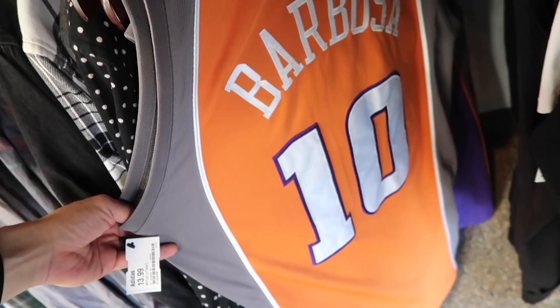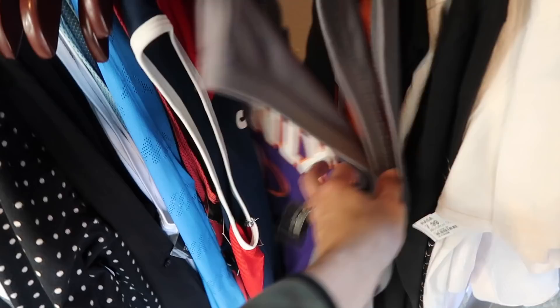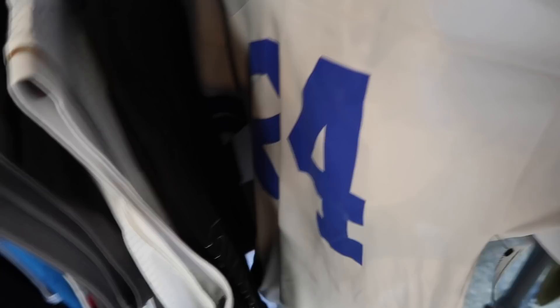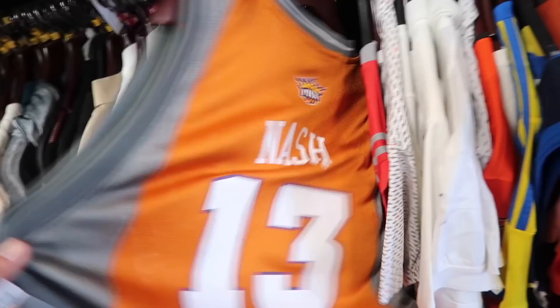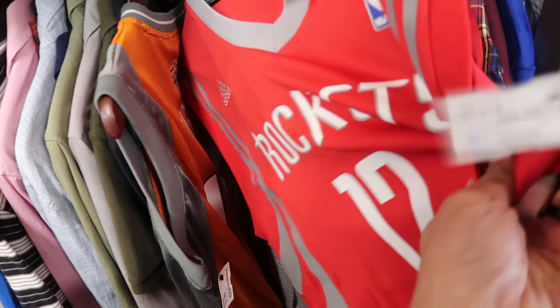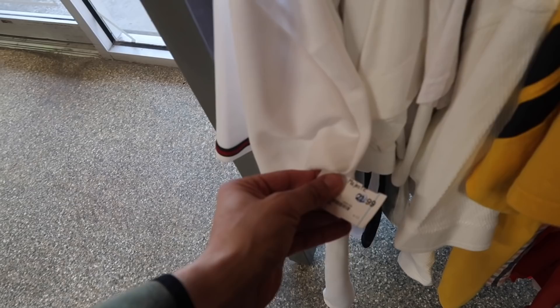Barbosa, $14, fully sewn - size 40. Kevin Martin Kings, kind of a weird fading color. Cowboys, Joey Galloway. Texas Longhorns medium, $13. Steve Nash Suns, not sewn, $13.99. Dwight Howard Rockets, not sewn, $18. And then a Mavericks Michael Finley authentic - fully sewn Nike authentic dry fit - $15. That's a steal. Arizona Diamondbacks, sewn, no name no number, $21.